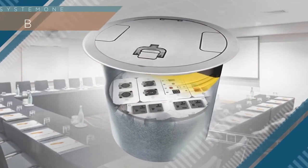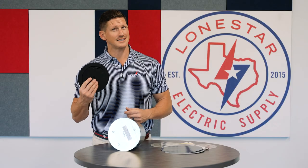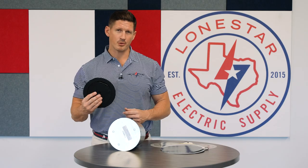Hubbell is a leading manufacturer and these poke-throughs are top of the line. If you're working in commercial applications and you're looking for a versatile product, call Lone Star Electric Supply today and talk to us about Hubbell poke-throughs.